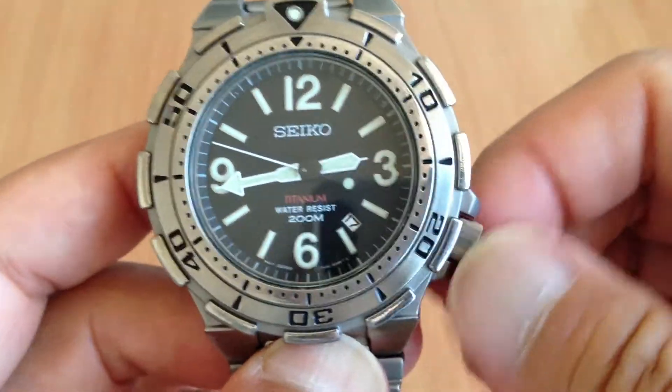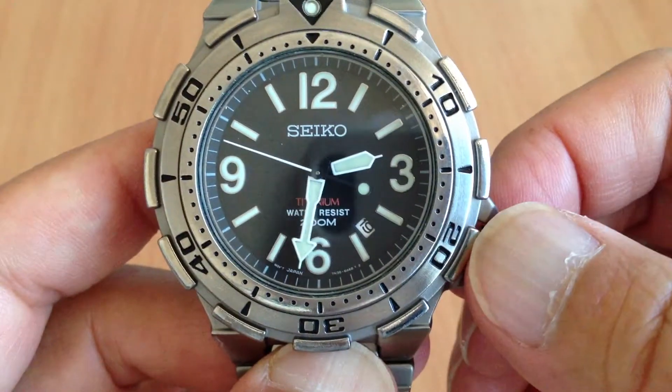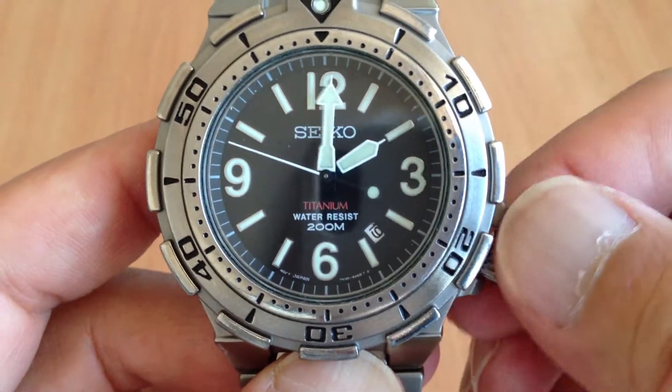Screw-down crown. Date adjustment, and of course this works fine.